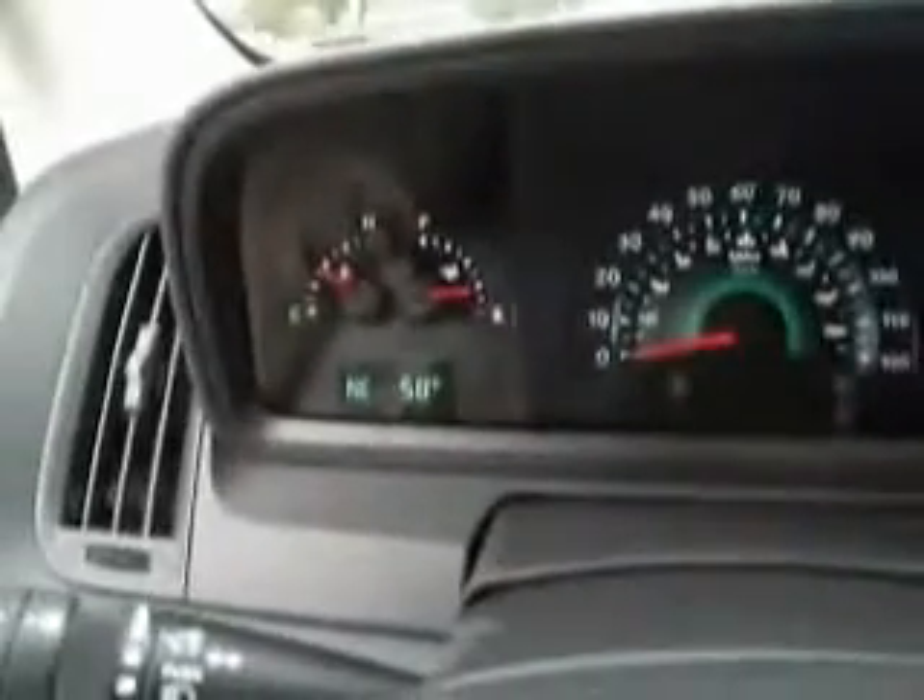Lots of neat gadgets. For example, we have a factory sunroof and third row seating with rear air — there are your rear air controls right there. Upgraded sound system with Sirius satellite radio, 6 disc CD player, and steering wheel mounted audio controls where we can lower and raise the volume. There's also an in-dash information center with average fuel economy, distance to empty, and temperature.